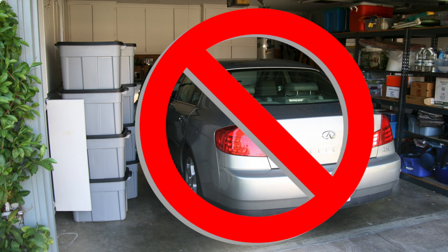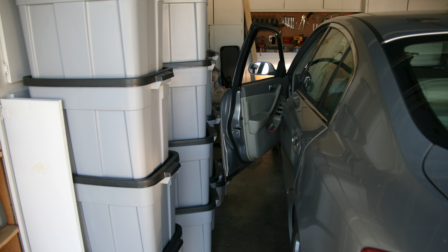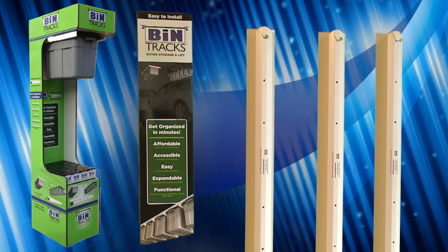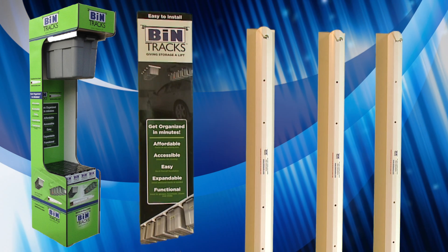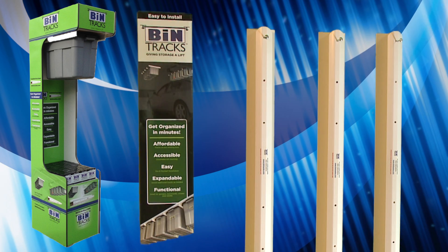Are you tired of tripping over piles of boxes and bins in your garage? Can't find your Christmas lights? Well, those days are gone forever. Introducing Bintrax, a simple, innovative solution to your everyday storage needs.